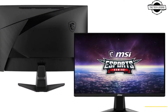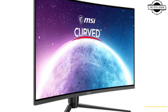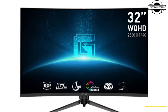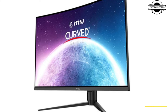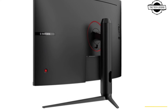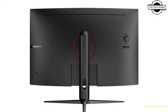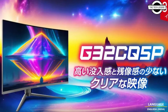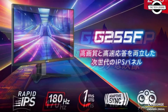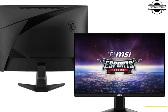MSI unveiled three new LCD display models including a 31.5 inch curved WQHD model designed for gaming. The highlight of this release is the G32CQ5P, a 31.5 inch curved gaming monitor featuring WQHD resolution. This monitor utilizes a VA panel type, offering a high refresh rate of 170 Hz and a rapid response time of 1 ms MPRT. It boasts a curvature of 1500R, a brightness of 250 nits, and a contrast ratio of 3000:1.